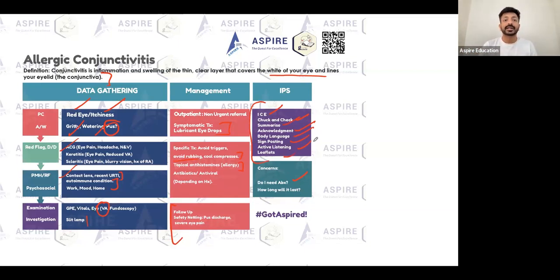Conjunctivitis is mainly allergic, but you need to look for any underlying cause — antibiotics for bacterial, and if there's a history of genital herpes or genital sores, it might be herpetic conjunctivitis. In exams, they'll mostly give allergic conjunctivitis, but what they want to see is whether you ruled out sinister things and gave warning signs for bacterial features like purulent discharge.